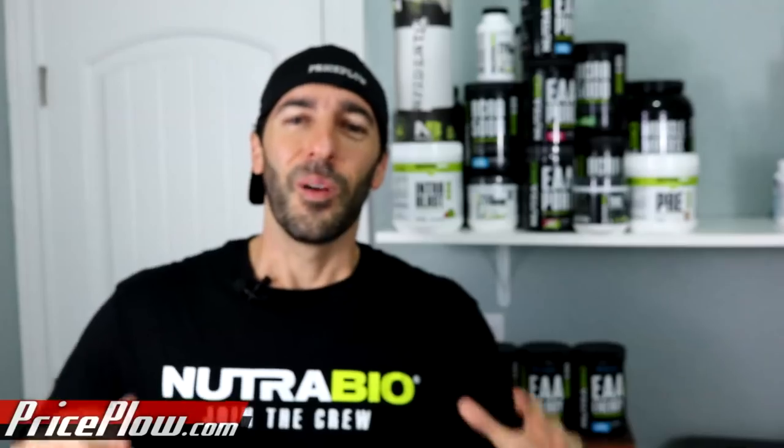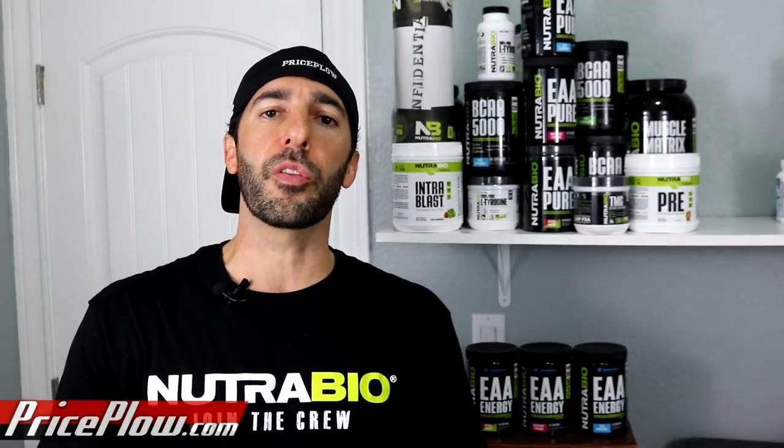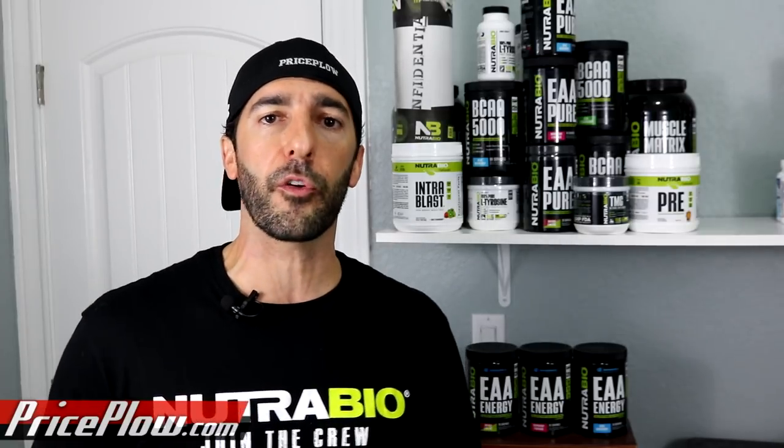Welcome to Price Plow. What's happening Price Plow Nation, NutriBio Nation, and all the nations in between. This is Mike Roberto, founder of Price Plow. It's early October of 2018, which means we are done with our Olympia coverage for the year. So that means it's time to do some supplement reviews of the products that were launched at the Olympia. This is a NutriBio sponsored website for the months of September and October and occasionally other months as well. These products were given to me, sent to me for free.